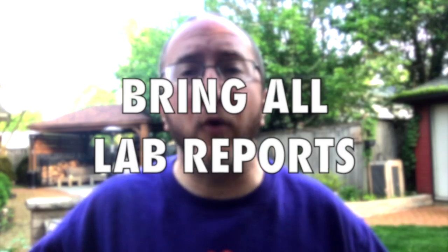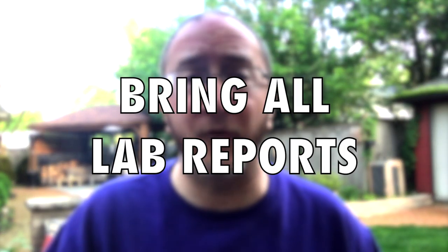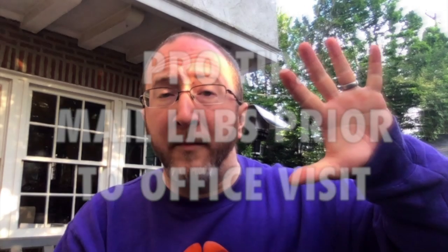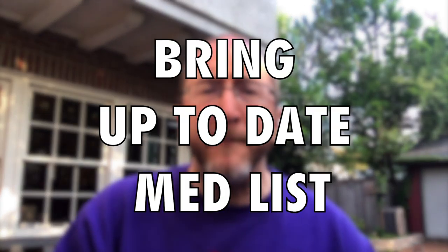Tip number four: bring printed copies of all laboratory reports — all of the blood work, all of the urine tests, and all of the spinal fluid tests you've had done. I'm talking about the actual numbers from the laboratory. Pro tip: mail that stuff in ahead of time. Number five: bring an up-to-date medication list to include the name of the medicine, the dose, and the frequency that you take it. Have it all written down on a piece of paper.